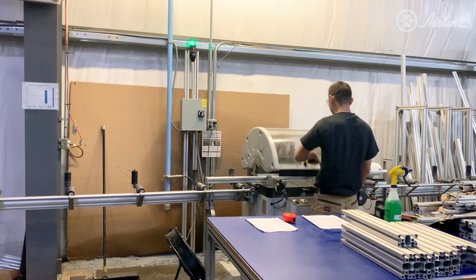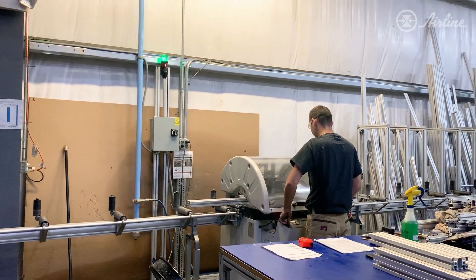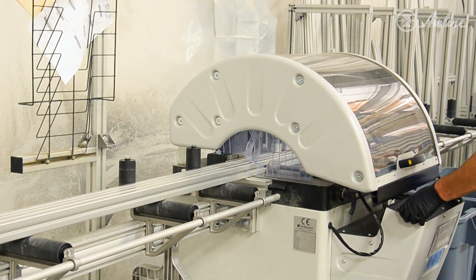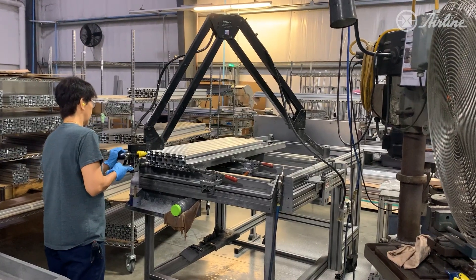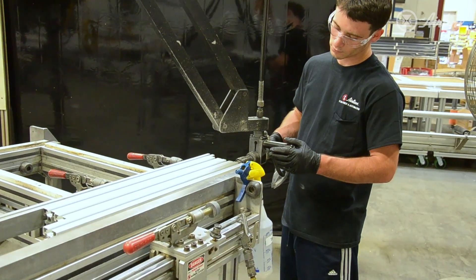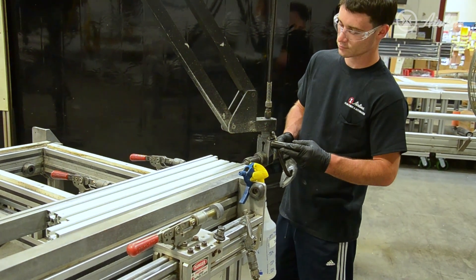Airline Hydraulics has two cutting saws that cut within plus or minus 20 thousandths of an inch. One services our value-added type of work, and the other saw system is focused on our 24-hour response to customers. Our ergonomic tapping machine enables us to drill and tap holes efficiently and accurately, without any stress to our machine operators.